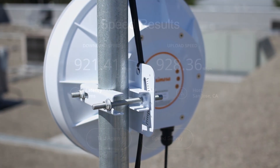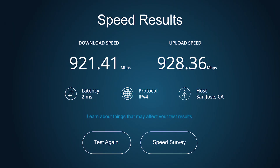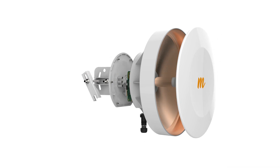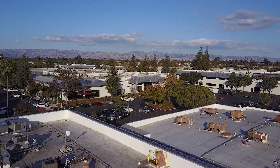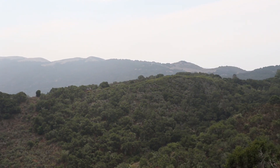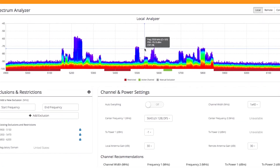With aggregate speeds up to 1.5 gigabits per second and less than 1 millisecond of latency, the Mimosa B5 is the industry's highest capacity integrated 5 gigahertz solution for short and mid-range point-to-point links. Perfect for building-to-building connections or relay and tower deployments up to 10 kilometers, the B5 supports the entire unlicensed 5 gigahertz frequency range from 5150 to 5875.